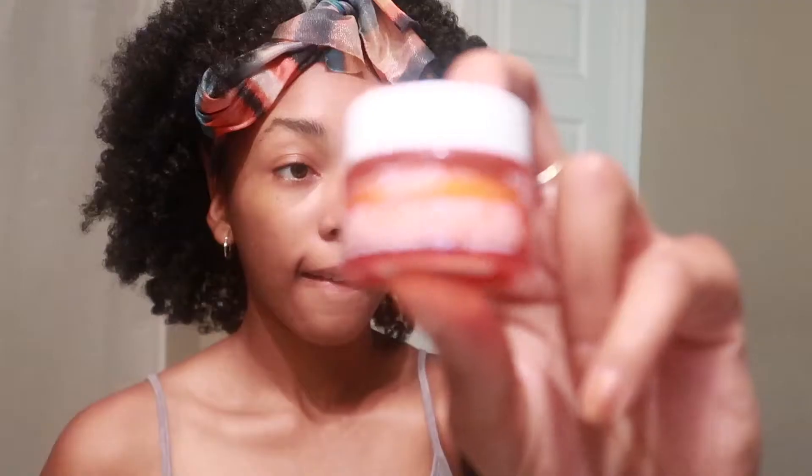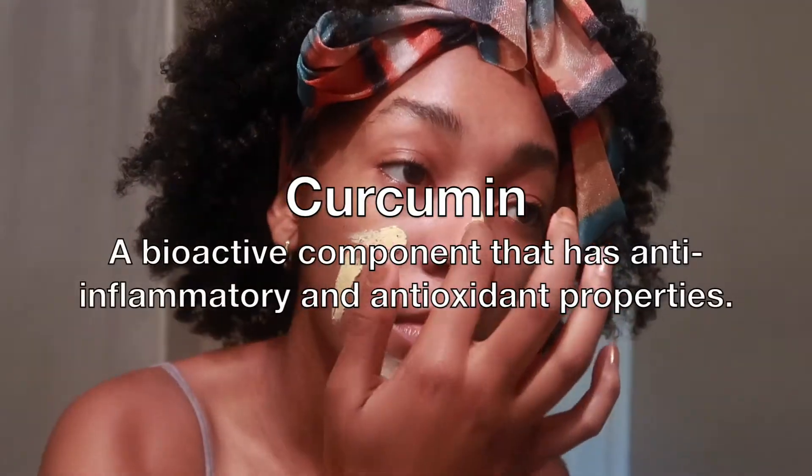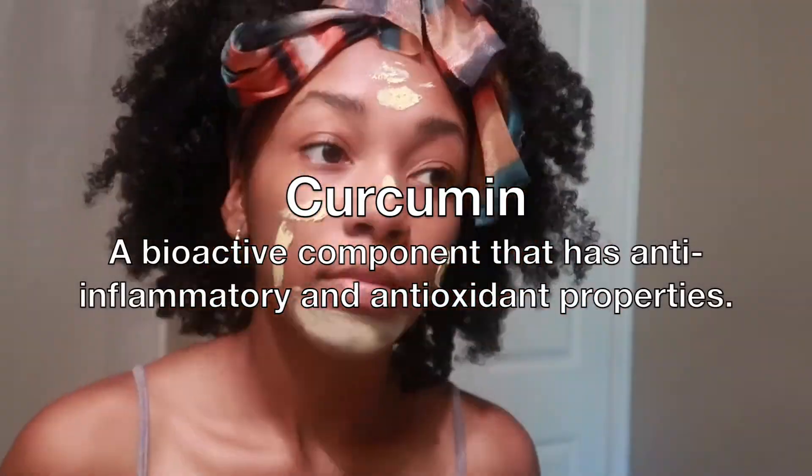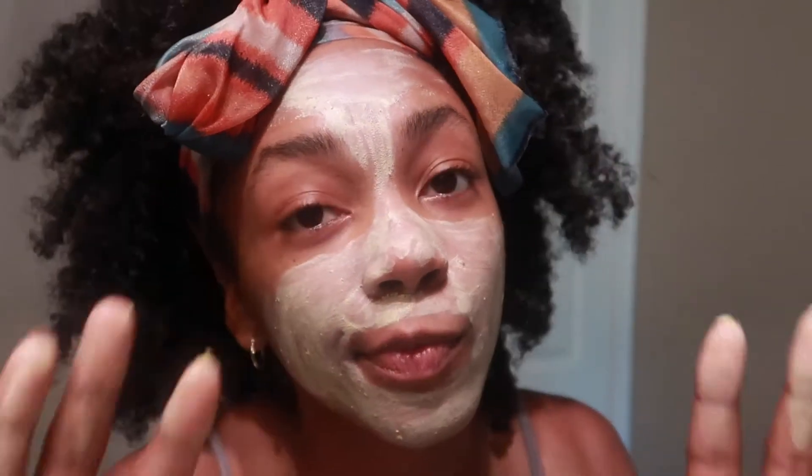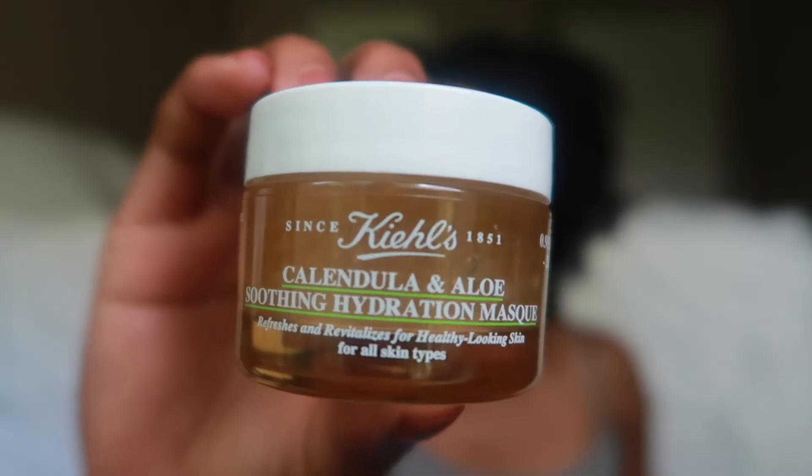After I wash my face, I'll put on a mask. I have two different masks that I like to use and both of them do different things. The first one is a turmeric and cranberry mask from Kiehl's. Turmeric contains curcumin, which is a bioactive antioxidant that helps reduce inflammation, so that's really great for your skin. I don't use this every single day.